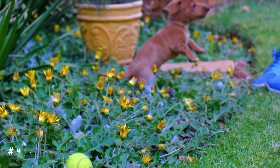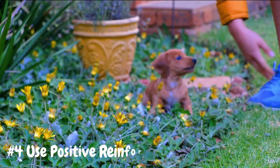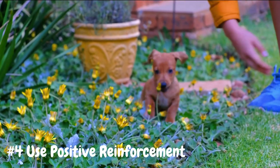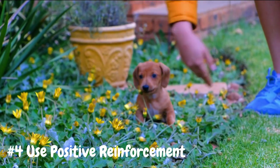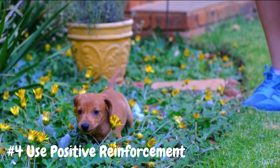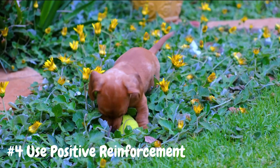Number 4: Use positive reinforcement. Positive reinforcement is a powerful tool for teaching your puppy good potty habits. Praise and reward your puppy with treats or verbal praise immediately after they go potty in the designated area outdoors. This helps your puppy associate going potty outside with good things, making them more likely to repeat the behavior in the future.